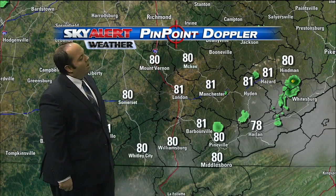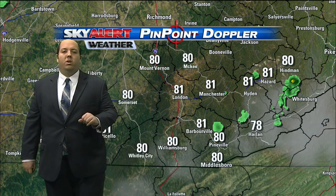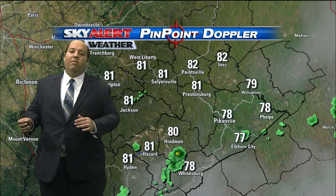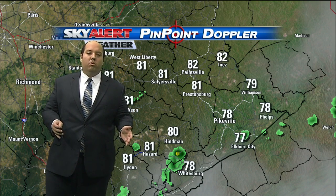On the Knox-Bell County line, a little isolated storm is going between Barbourville and Pineville, so watch out if you're going to be traveling along 25 here in the next little bit. Temperatures are generally into the 80s, and if you're pretty much south of the Daniel Boone Parkway or Highway 80, you're going to be seeing those showers.